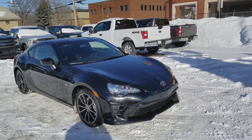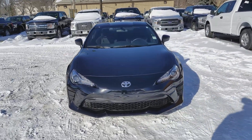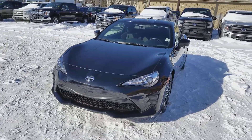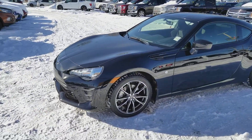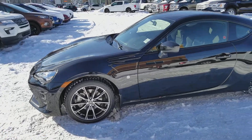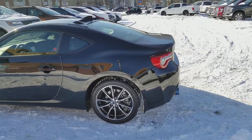This car has the two-liter four-cylinder engine with automatic transmission and rear-wheel drive. We have a great sporty appearance on here. You have HID headlights, you also have your painted alloy wheels. It's a two-door coupe, so it seats a total of four passengers inside of this car.